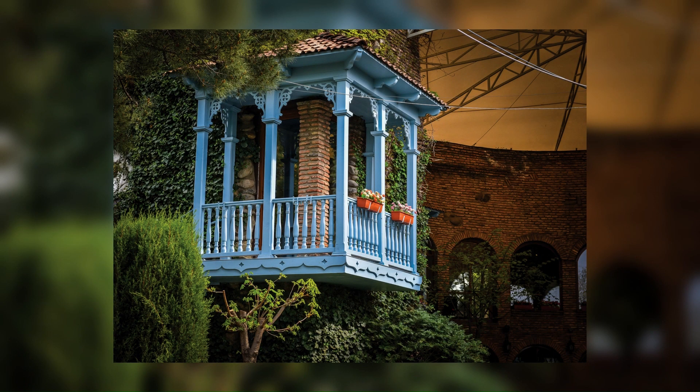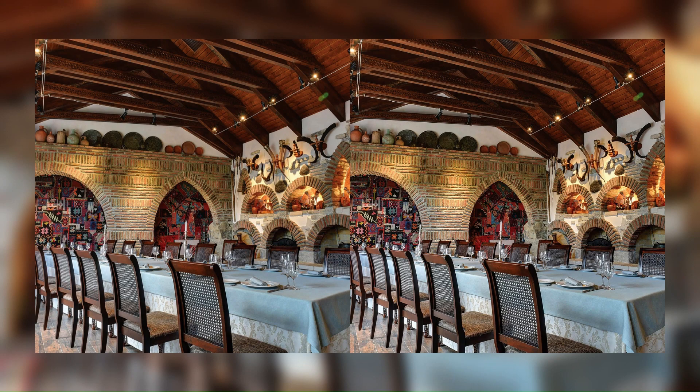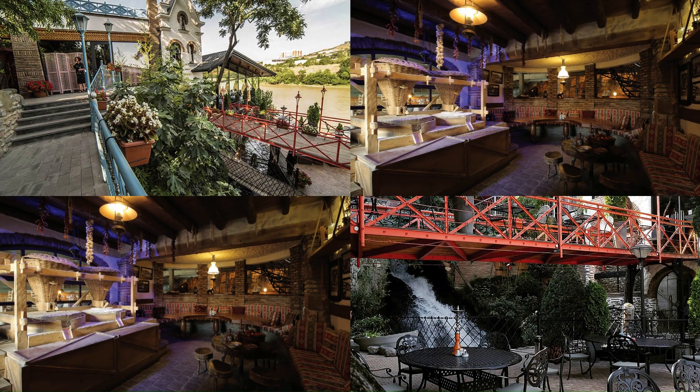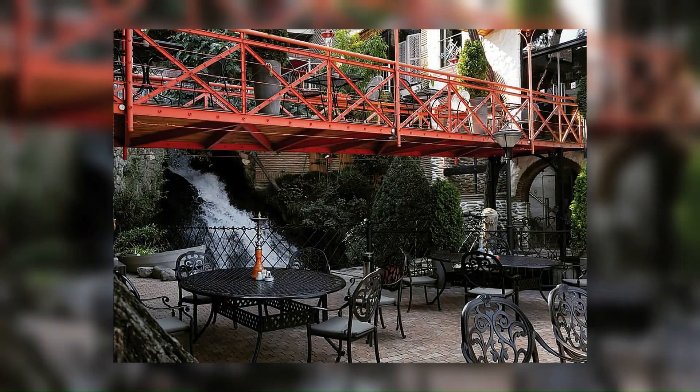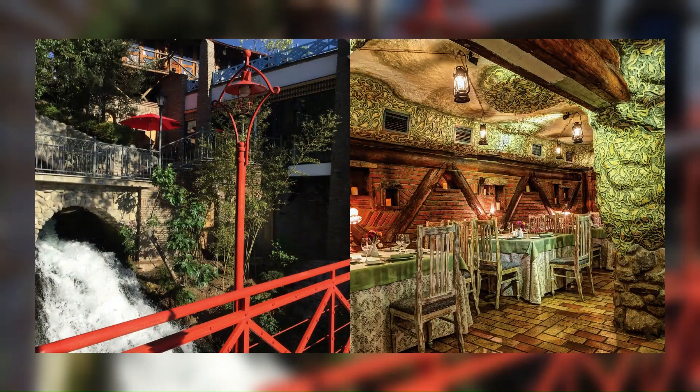Traditional architectural fragments and materials such as brick, tile, stone, and wood found in different places in Georgia were used in the construction of the museum restaurant. All materials were sourced from older buildings and have retained their original appearance, antiquity effect, and coloration. Constructive elements such as beams, ceilings, and roofing were structured by these materials as well.